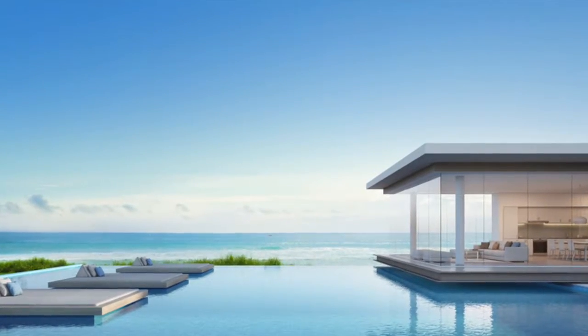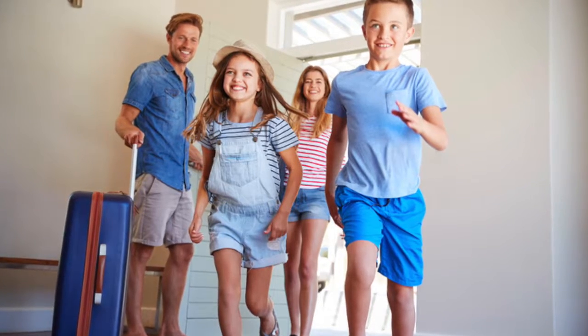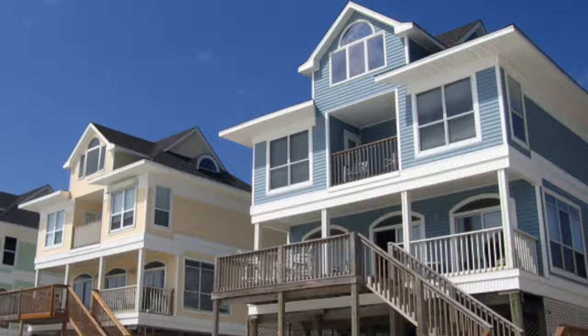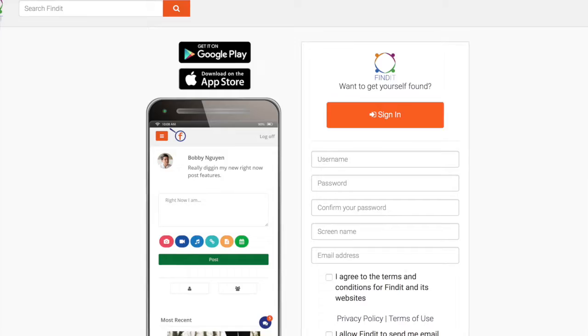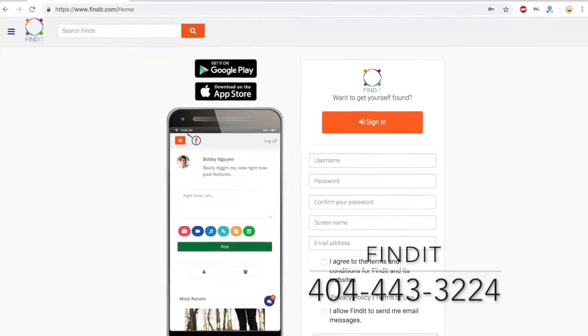Vacation rental companies: when you want better listings organically for your vacation rentals, and you want your renters to be able to see specifically where the house is that they'll be renting, put your listings on findit.com. At findit.com, we do not charge any fees for posting your listings.